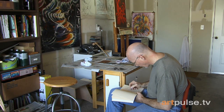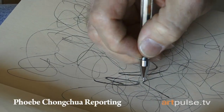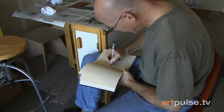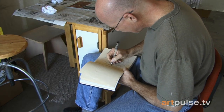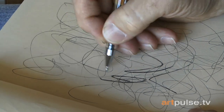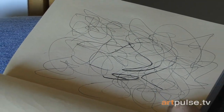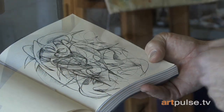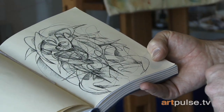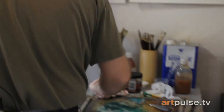Daniel Kettlehut sees art in places most of us don't. After he's scribbled a bit and there's a page covered with lines, he'll look at it and start to define some of the lines and images. A form will emerge, becoming more and more distinct as he hones it. For him, these scribbles always turn into otherworldly, bizarre creatures.